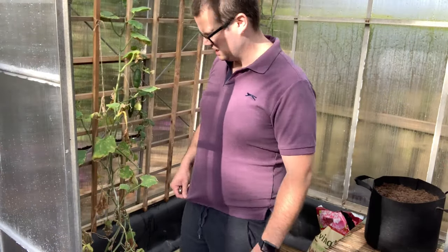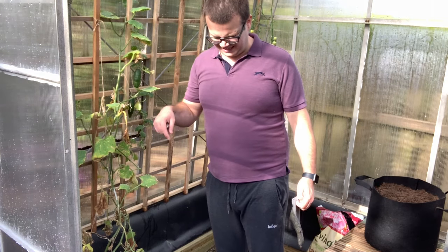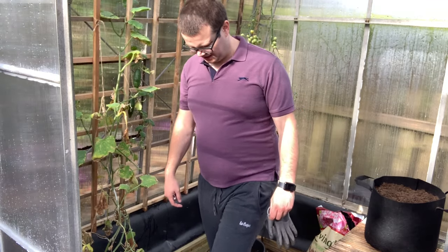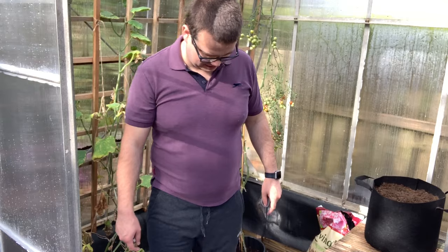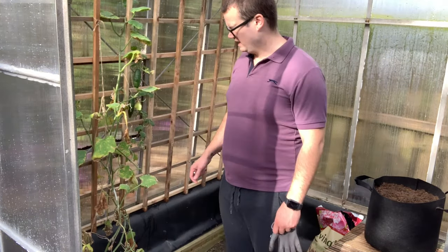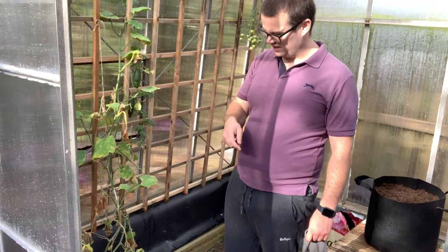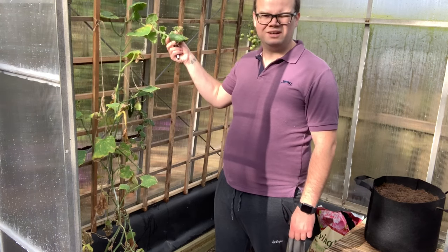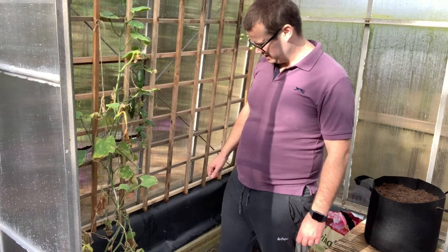I'm inside the greenhouse now. I put some cardboard down - it was so waterlogged in here it's like stepping into cement, so I didn't want to get stuck. I need to take this cucumber plant out, probably just going to cut it all back and get rid of it now. I've got a few little cucumbers on there - one and two - I might take them off and bring them home to have with tea later.